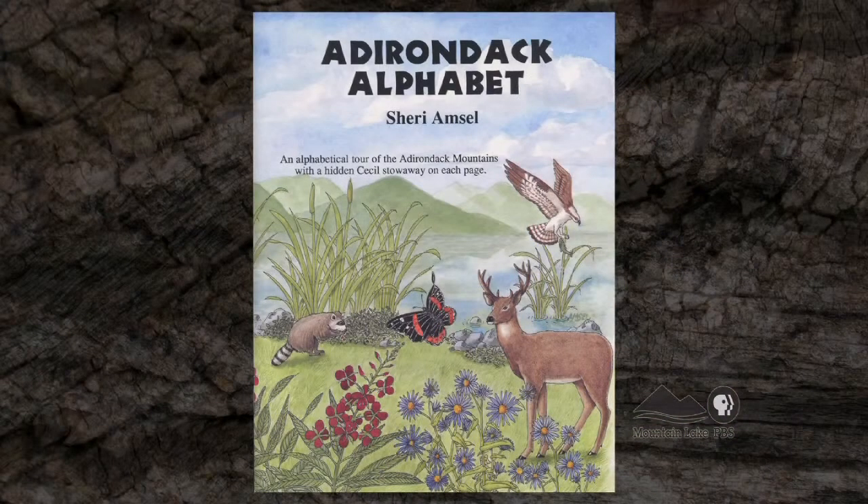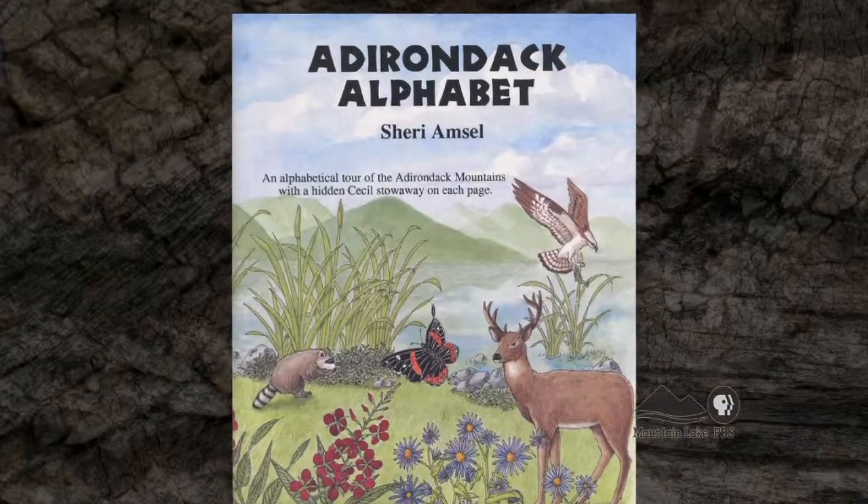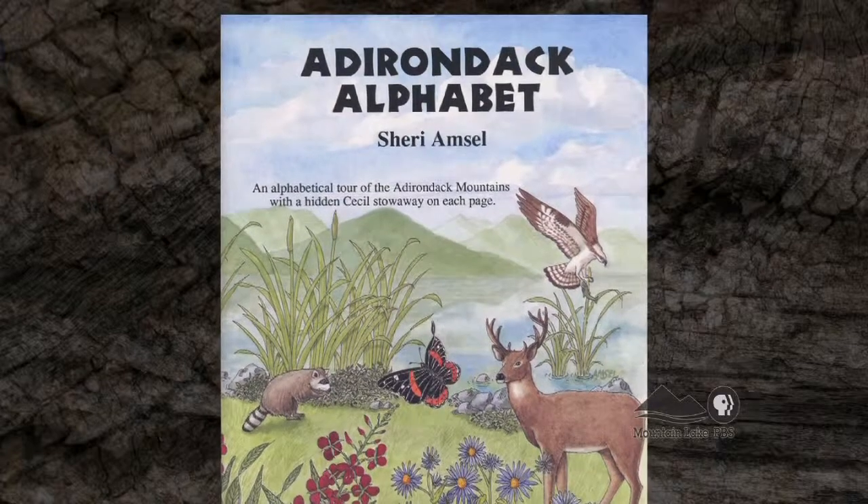Kids from all over the North Country know you for your books and your illustrations, and you're reaching them at a very young age with books like this one, The Adirondack Alphabet. What's the purpose of this book? Well, The Adirondack Alphabet specifically is to get kids learning their alphabet but also familiarize them with Adirondack animals and places. We have integrated mountains and locations in the Adirondacks and they go through and kind of get used to seeing them and learn how to spell the words.